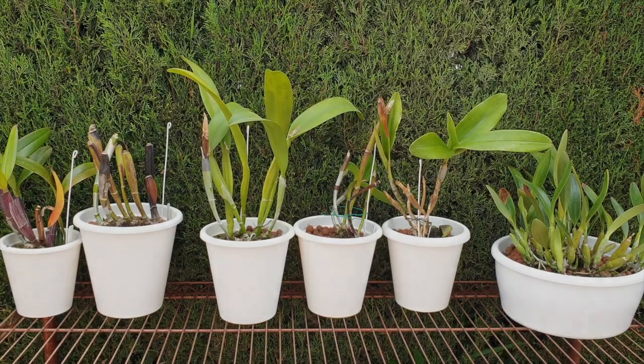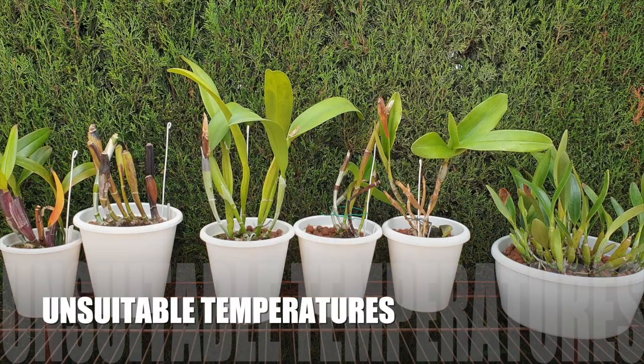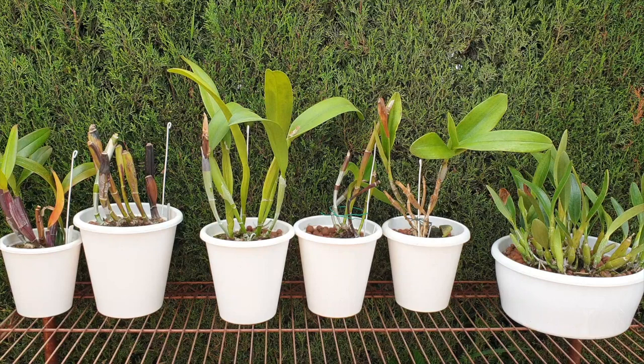Before I get into all of that, let me tell you that there are many factors why pseudobulbs decline or rot out. The most prominent reasons are that temperatures dropped to a level the orchid is not supposed to be exposed to — and the opposite spectrum is true as well: it got far too hot for the orchid, taxing the pseudobulb and causing the decline.